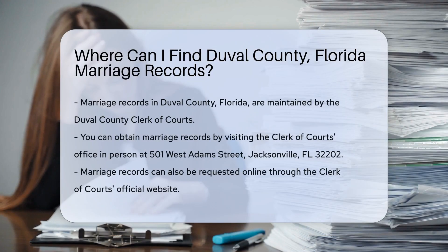If you're looking for marriage records in Duval County, Florida, you're in the right place. First, you need to know that marriage records in Duval County are maintained by the Duval County Clerk of Courts.